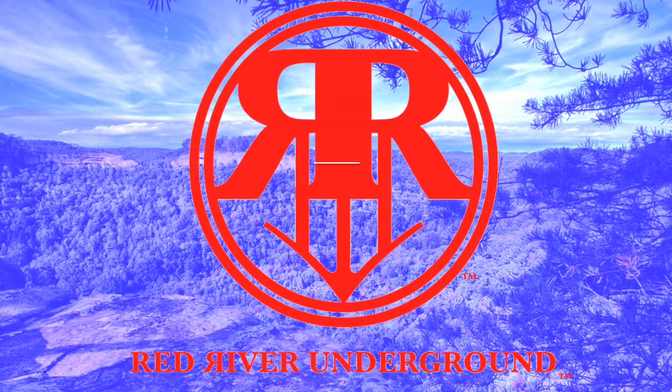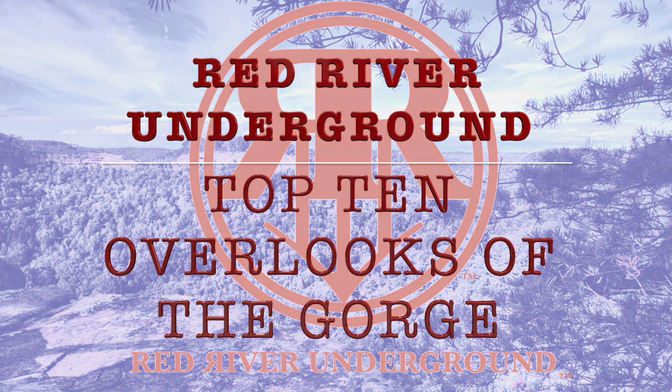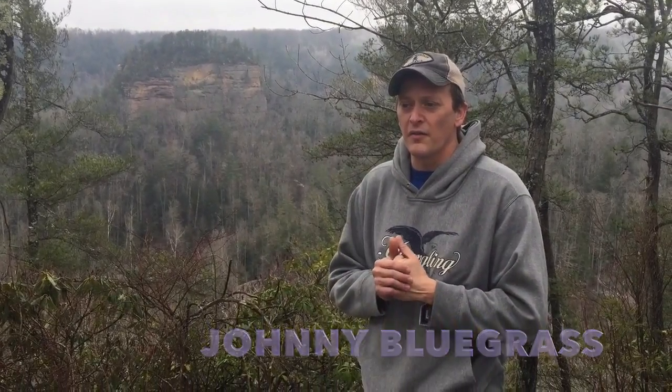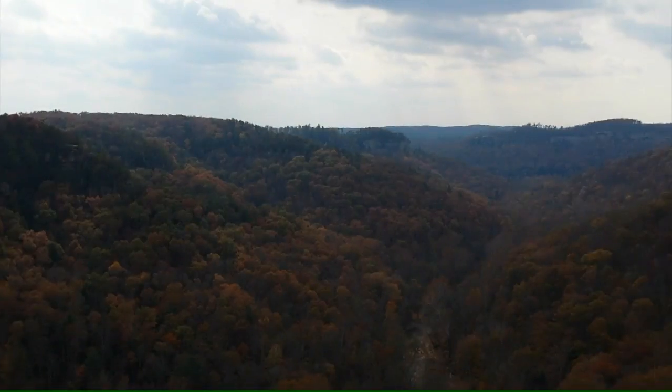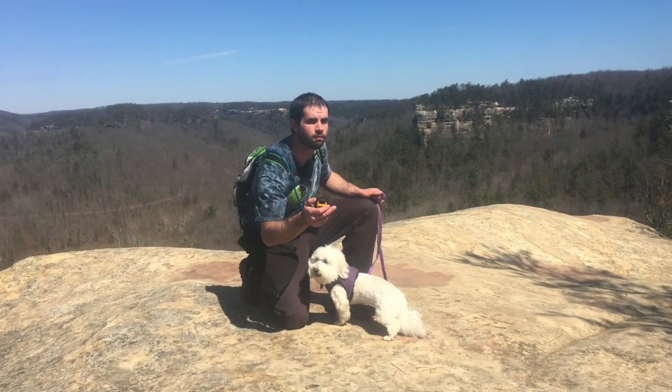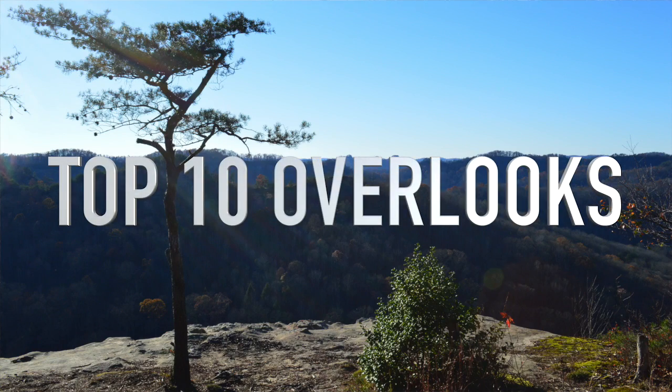Hey, this is Johnny Bluegrass here with the Red River Underground. We're gonna do a top 10 edition of the best overlooks in the gorge. These locations, if you can see them, are by far the most breathtaking and inspiring places in the entire gorge. We hope you enjoy Red River Underground's top 10 edition of overlooks of the gorge.